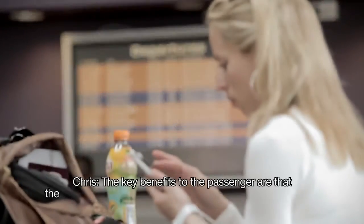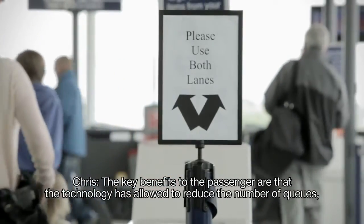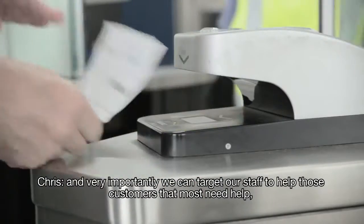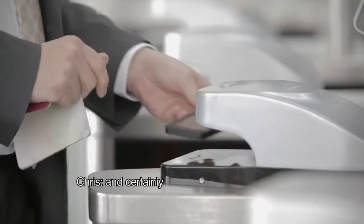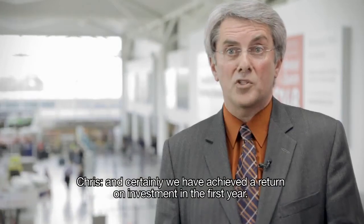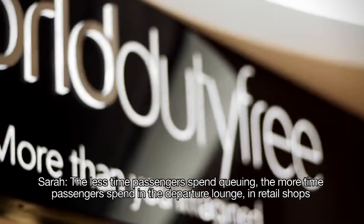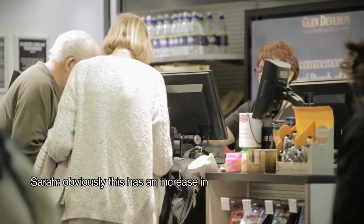The key benefits to the passenger are that the technology has allowed us to reduce the number of queues. Very importantly, we can target our staff to help those customers that most need help. And certainly we have achieved a return on investment in the first year. The less time passengers spend queuing, the more time passengers spend in the departure lounge and in retail shops, and obviously this has an increase in revenue.